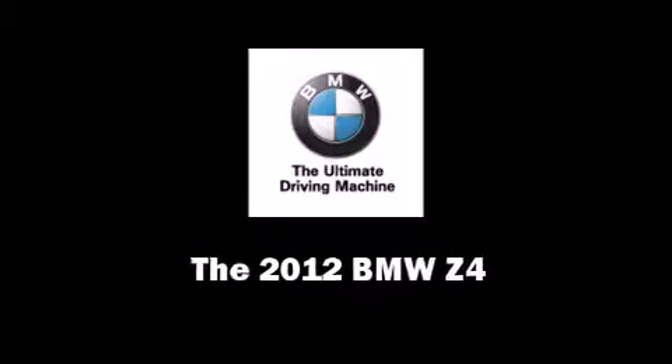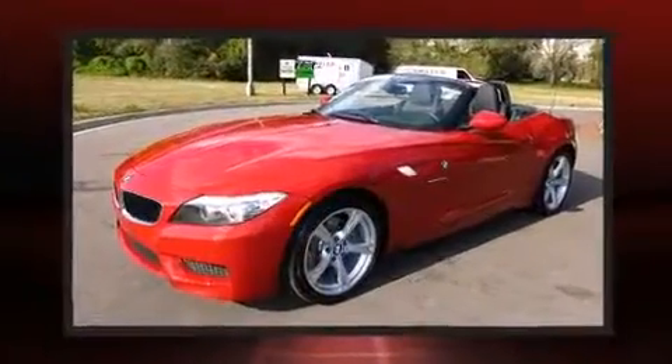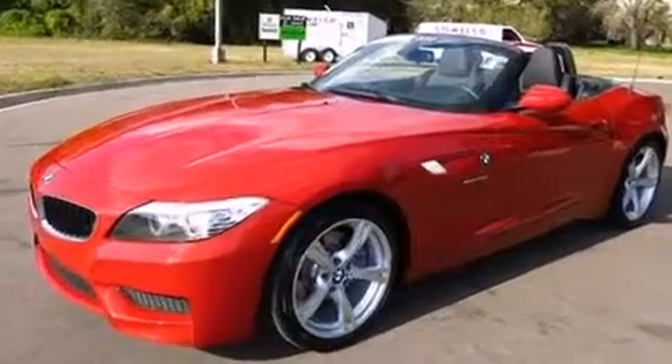Discerning drivers will appreciate the 2012 BMW Z4. With fewer than 15,000 miles on the odometer, this vehicle combines dashing good looks with great efficiency and utility.